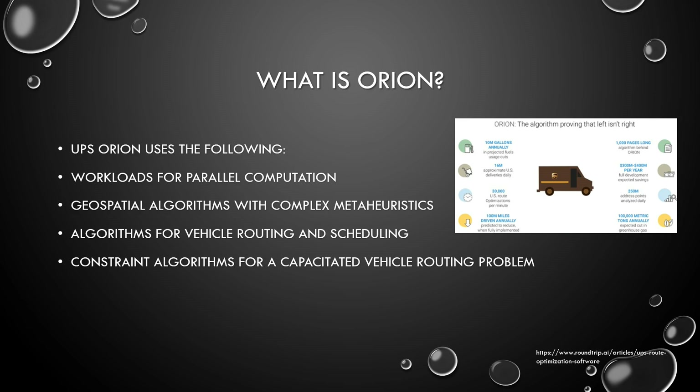UPS Orion uses the following workloads for parallel computation: geospatial algorithms with complex meta-heuristics, algorithms for vehicle routing and scheduling, and constraint algorithms for a capacitated vehicle routing problem.